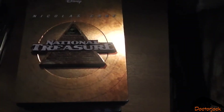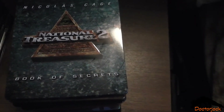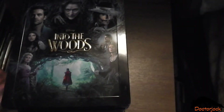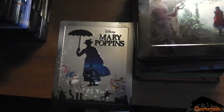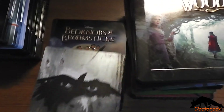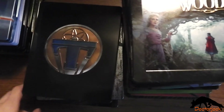National Treasure, National Treasure 2, Into the Woods, Mary Poppins, Bedknobs and Broomsticks, The Lone Ranger, Tomorrowland.